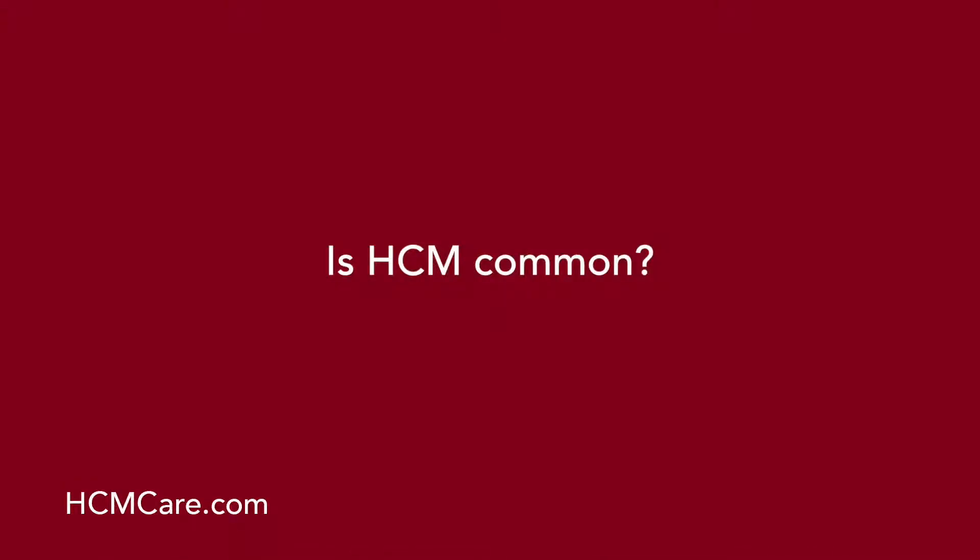Is HCM common? HCM is actually very common. You'll often hear patients say they didn't know it was as common as it is. In multiple studies, it's been found to affect about 1 in 500 persons. Those studies were based on doing echocardiograms or heart ultrasounds on people in the general population. It may be even more common if you count patients who have positive genetic test results. Just in the United States alone, we're talking about over half a million people with hypertrophic cardiomyopathy.